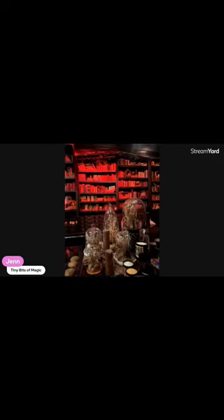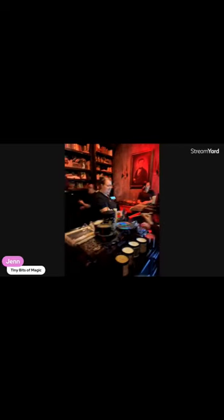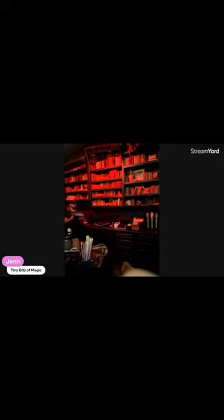Okay you guys, so cute — look at how cute this is. Oh look at the candles and stuff. Thank you so much, have a great day. Alright, this is fun, let's go find a place to try.